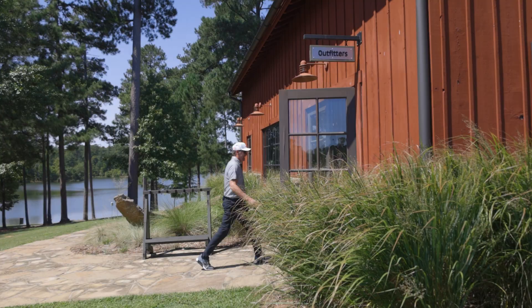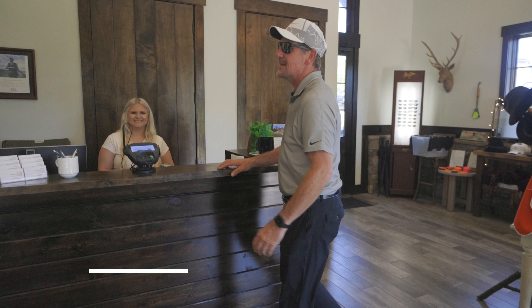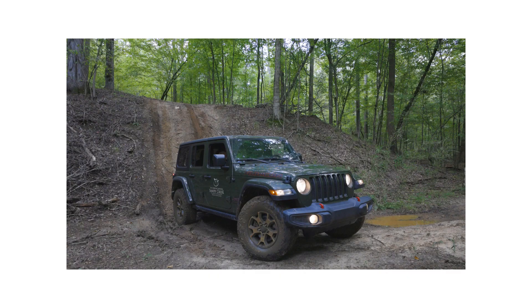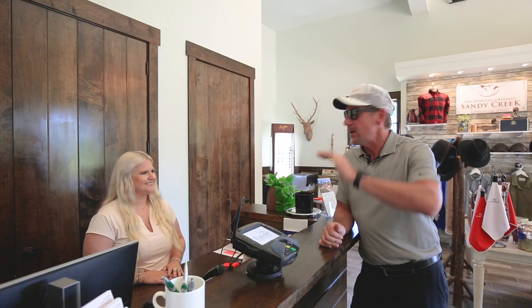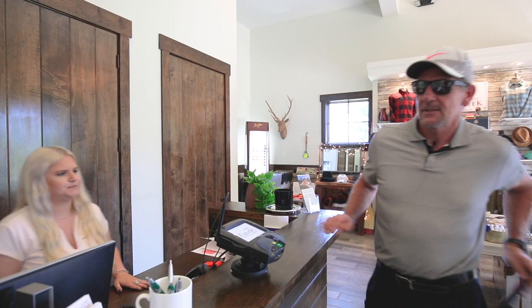Hey Caroline, thank you! Caroline is the concierge out here at the Sandy Creek Sporting Grounds. She's going to tell me all about the things to do out here. Absolutely — so we offer a sporting clays course, we have off-road driving, we have fishing, archery. You know what, I want to do it all! Perfect, we'll get you started. First things first, you'll need to sign a waiver — you can scan this with your phone. Easy!